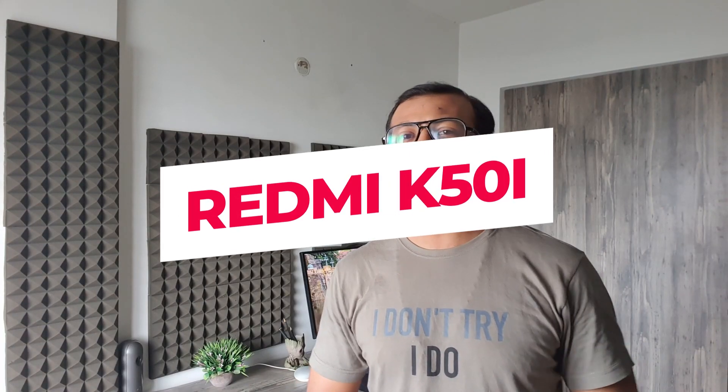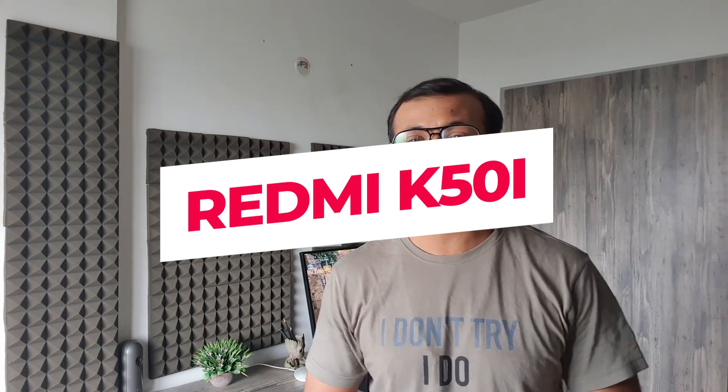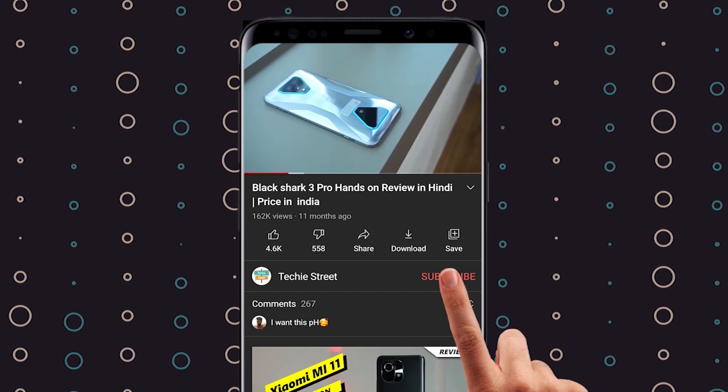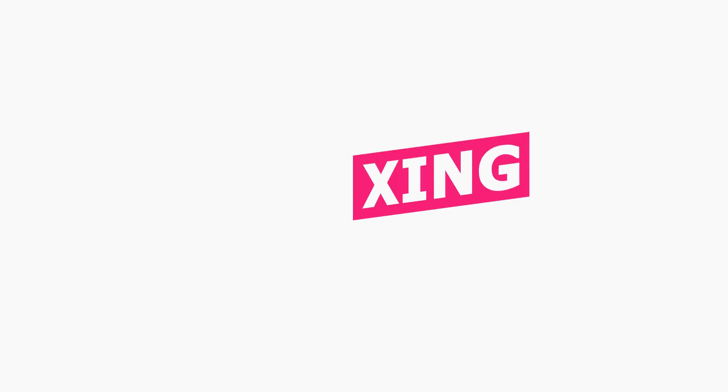Today we're covering the Redmi K50i, also known as the Note 11T Pro, launching in India on the 28th of July. My name is Milan. Subscribe to our tech team channel so you can get the latest awesome tech update notifications. Now let's start the unboxing.